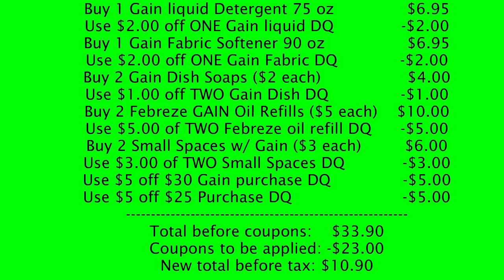Now for a Gain scenario — I love when we get these Febreze buy-one-get-one free equivalent coupons. Pick up one Gain liquid detergent, 75 ounce, for $6.95 — use the $2 off one Gain liquid detergent digital coupon. Buy one Gain fabric softener, 90 ounce, for $6.95 — use the $2 off one Gain fabric softener digital coupon. Buy two Gain dish soaps at $2 each — use the $1 off two Gain dish soap digital coupon. Pick up two Febreze Gain-scented oil refills at $5 each — use the $5 off two Febreze oil refill digital coupon. Pick up two small spaces (also Gain-scented) at $3 each — use the $3 off two small spaces digital coupon. Make sure the $5 off $30 Gain coupon and the $5 off $25 are both clipped. Your total will come to $33.90; enter your telephone number and $23 worth of digital coupons will come off, making your new total before tax $10.90.